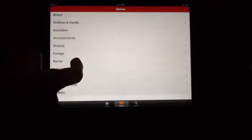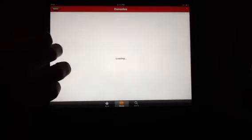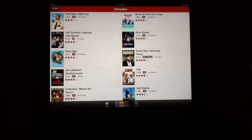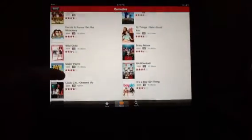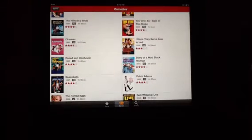So let's go to comedy. Documentaries, comedy. Some classics as well.